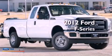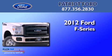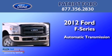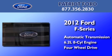This is a brand new 2012 Ford F-Series. This truck has an automatic transmission, a 6.2-liter V8, and the added safety and control of 4-wheel drive.